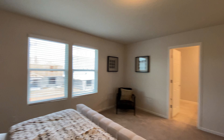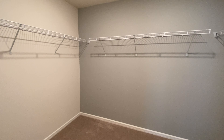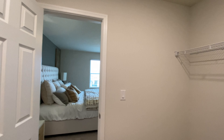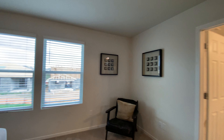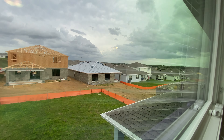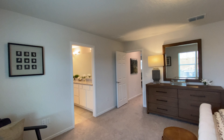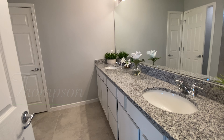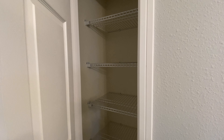This is the primary suite — a nice space. Here is the primary closet, which is a nice size. I'll give you a quick view from a slightly higher position of what the area looks like in the back, as far as the surrounding homes. It's a brand new community.